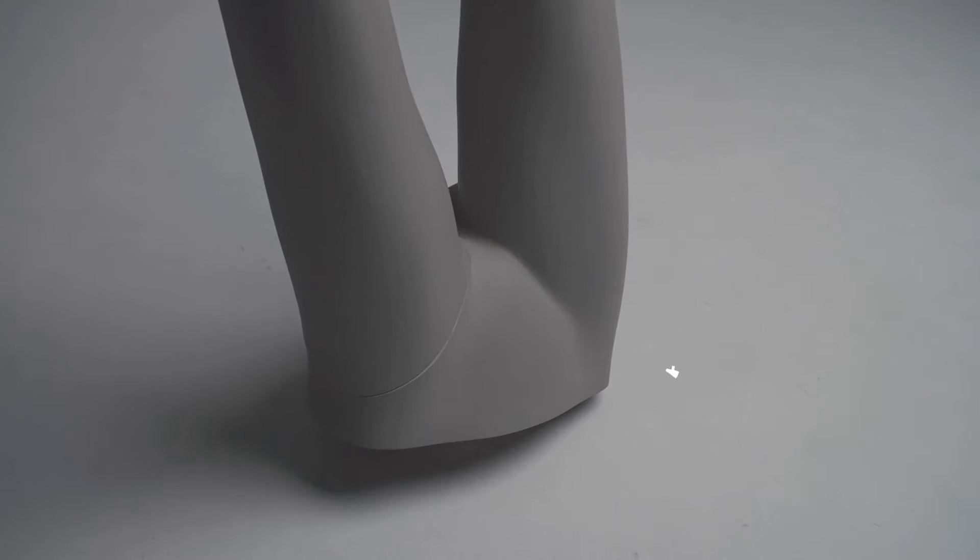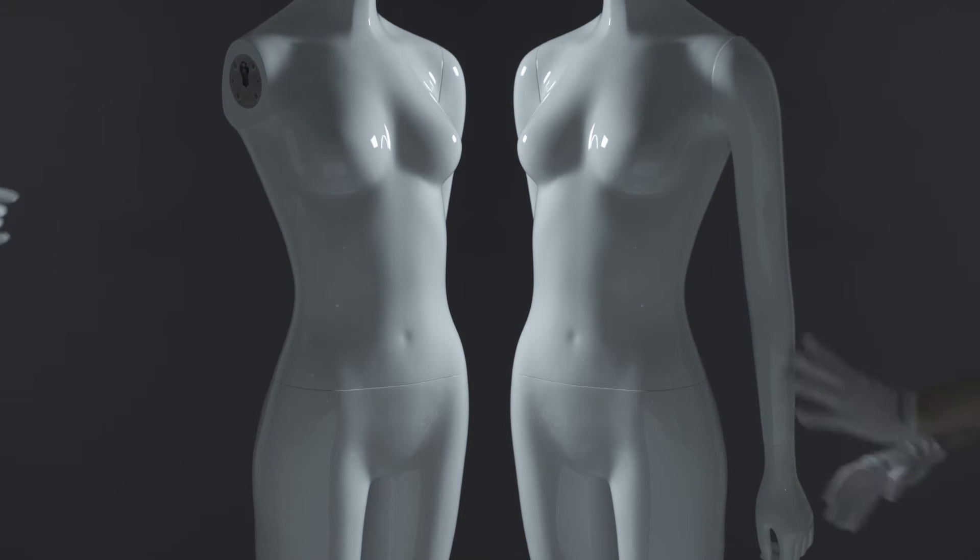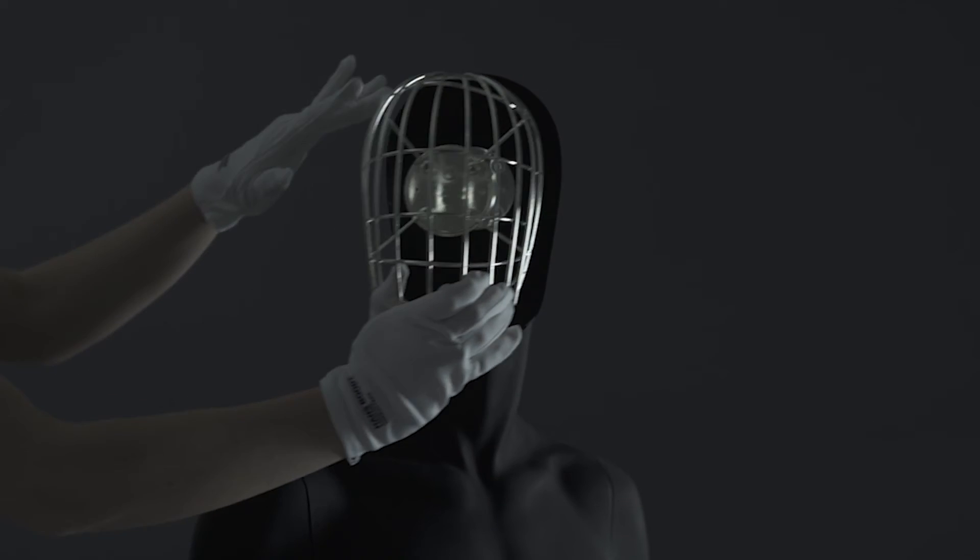Driven by craftsmanship, powered by innovation. It is our goal to produce highly attractive and easy to use mannequins with great finishes and outstanding poses.